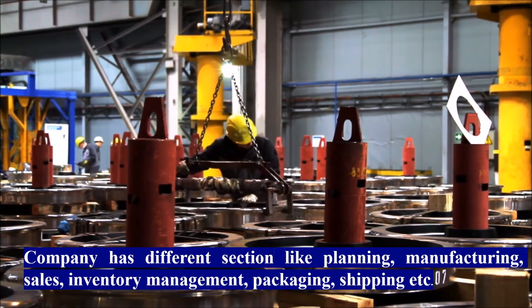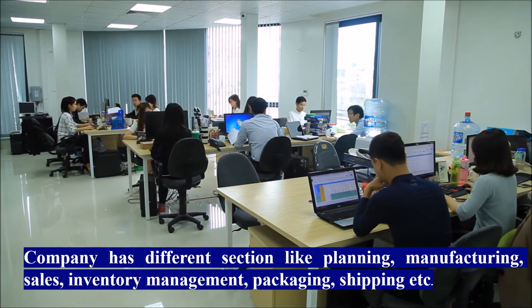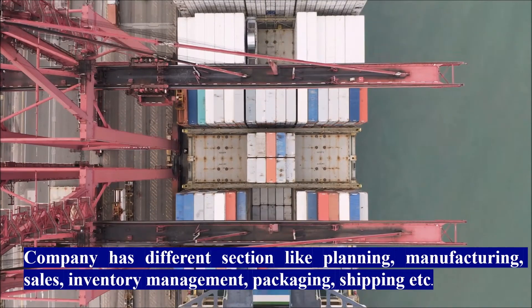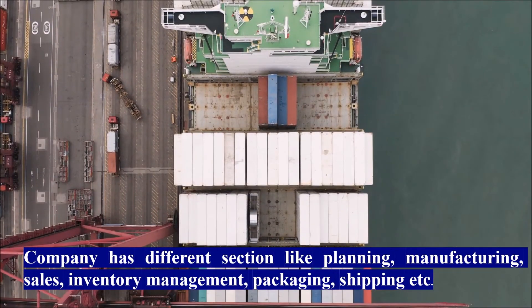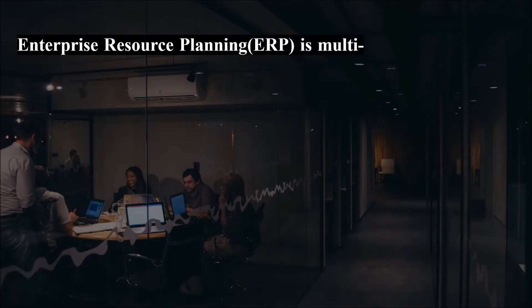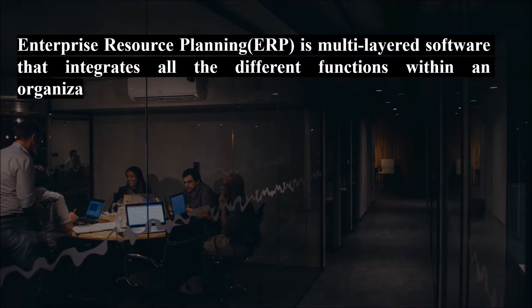In order to improve the efficiency of business processes — from production planning to manufacturing, and from sales to inventory management — ERP has been implemented for years across various industries. Enterprise resource planning software can be used to automate and simplify individual activities across an organization, such as accounting, procurement, project management, customer relationship management, etc. ERP is a multi-layered software that integrates all the different functions within an organization.